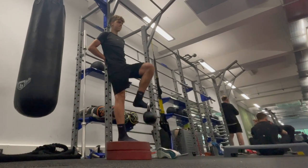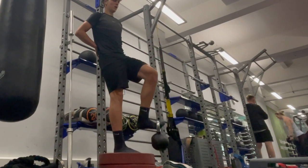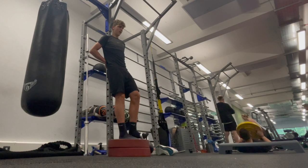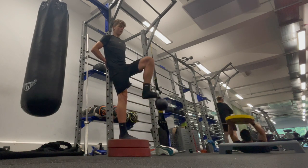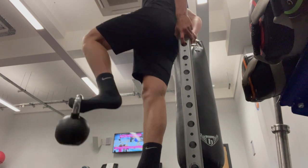The next exercise is a sprinter hip flexor movement where you have a kettlebell on your foot. You're also standing on two plates so that you're able to get that full extension of the leg. What you're trying to do is just get the strengthening of the hip flexor, which is why I have a kettlebell on my foot weighing the hip flexor down. I did four sets of 10 reps each leg.